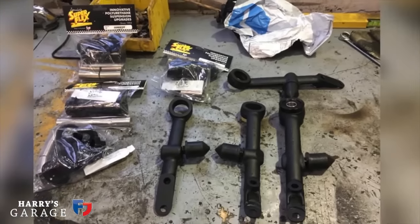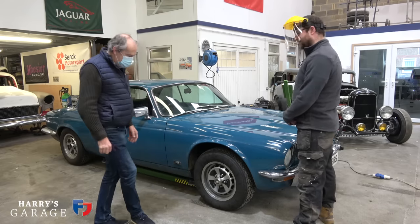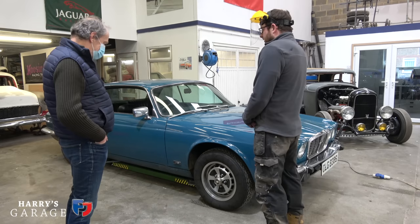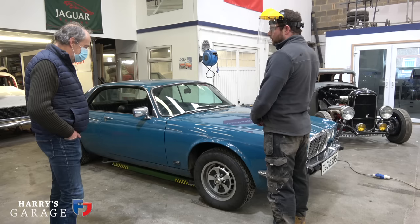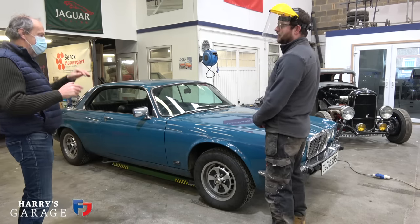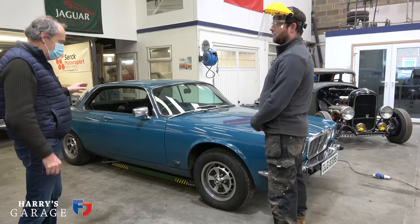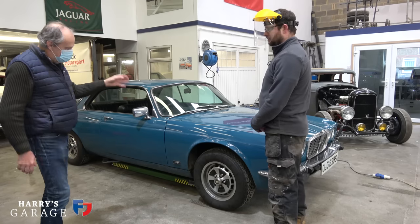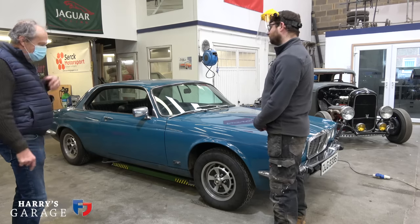I've never quite been happy about the colour on this car. I think I'm slightly in the minority because people like this colour. Squadron Blue was one of the colours on offer in the 70s, very popular. But I'm not chasing originality on this — this is just a surprise factor and giggle car. You wouldn't paint a Lamborghini Espada this colour; it's a sort of Jaguar colour.